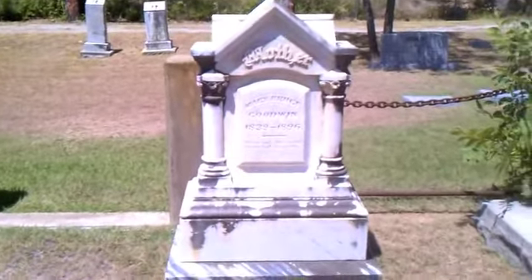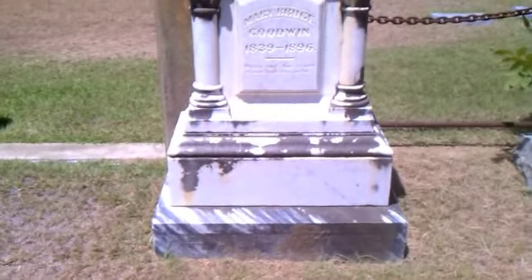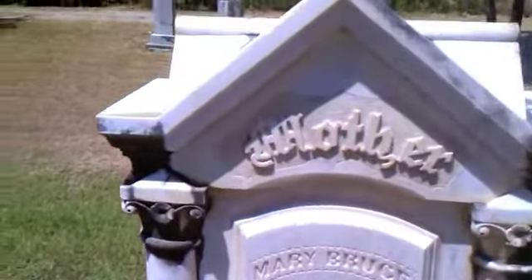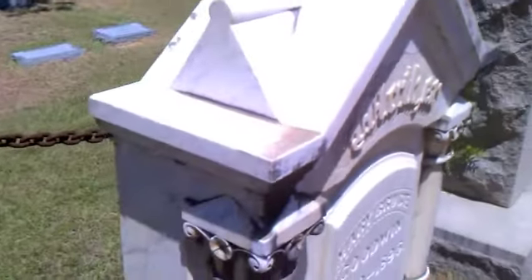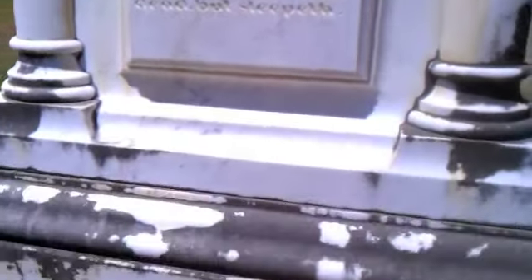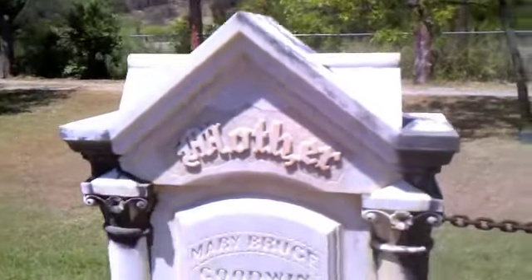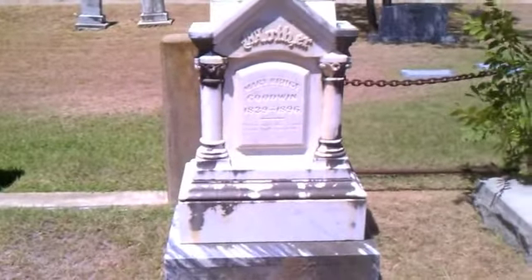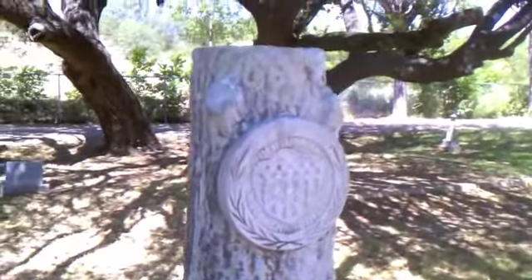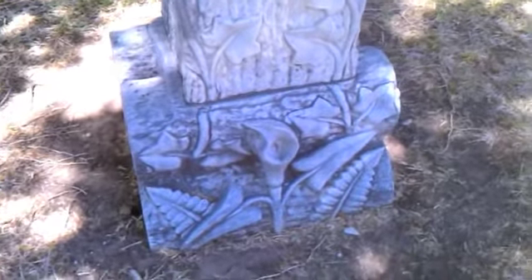I really like the shape of this one. It's all marble, it's about five foot tall. This one is really unique — it's like a tree, and it's got some flowers down at the bottom.